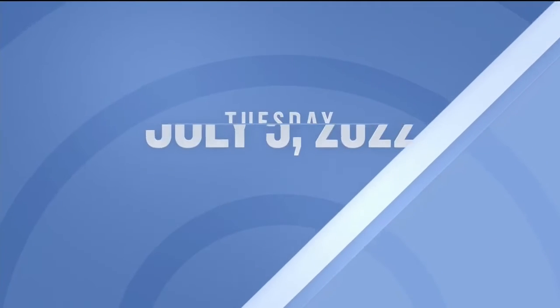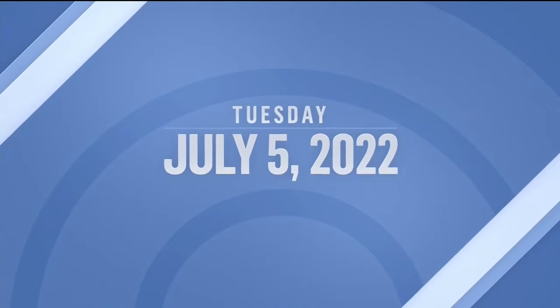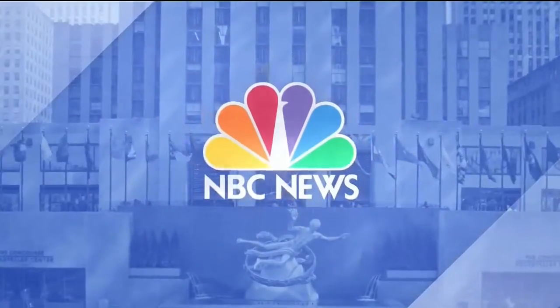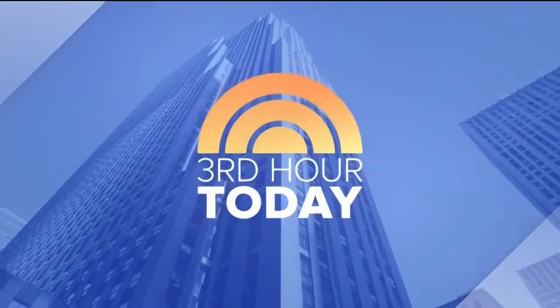It's all ahead today, Tuesday, July 5th, 2022. Live from Studio 1A in Rockefeller Plaza, this is the third hour of Today.